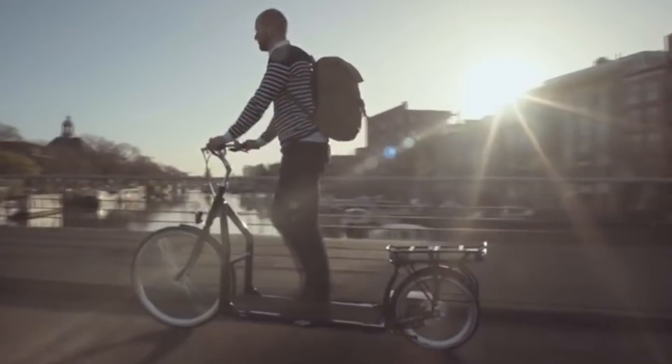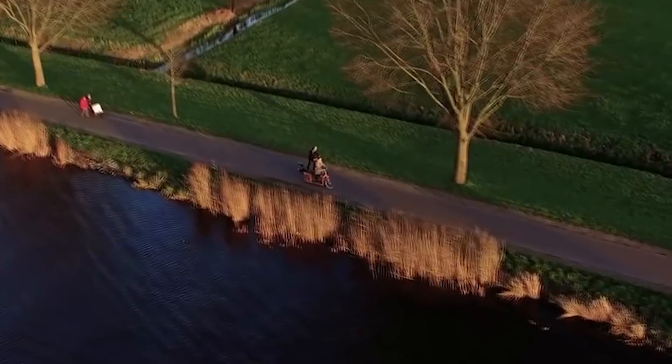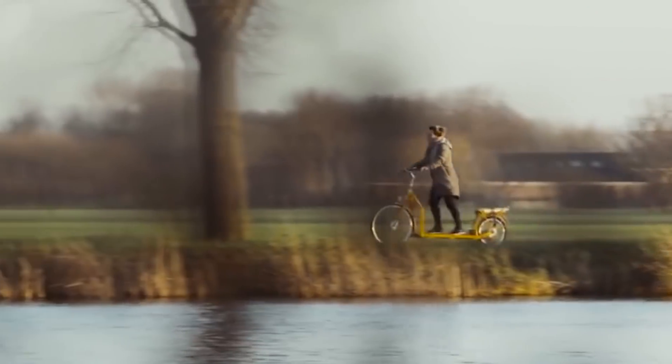It has six gears, can climb hills, and even has interchangeable wheels for off-road excursions. One Loperfit will set you back a couple thousand euros.